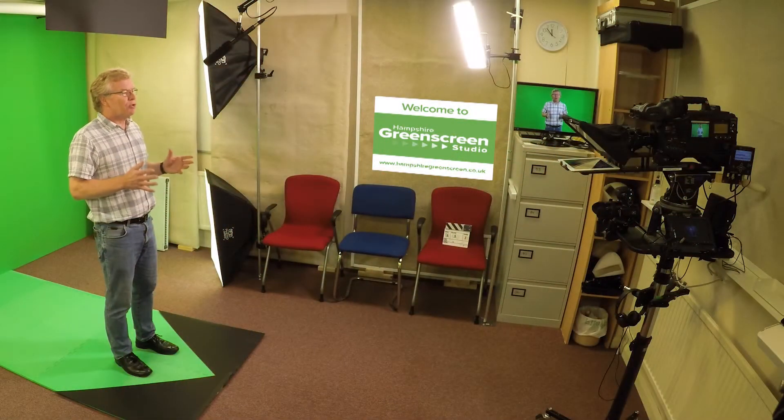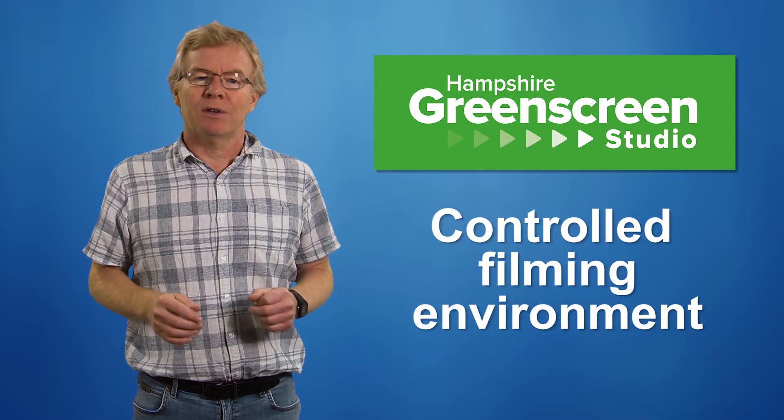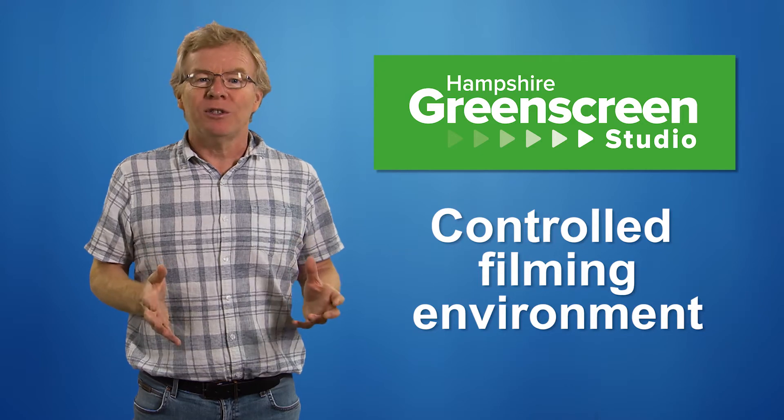The key advantages of this facility are that you are able to control the lighting and the sound to get a great result every time and avoid some of the pitfalls of shooting on location, such as being in a noisy office or a factory.